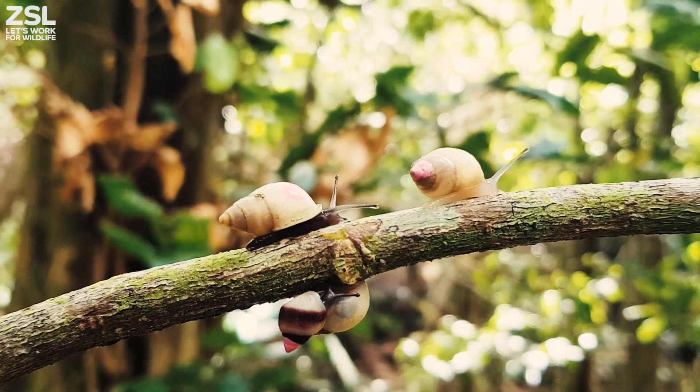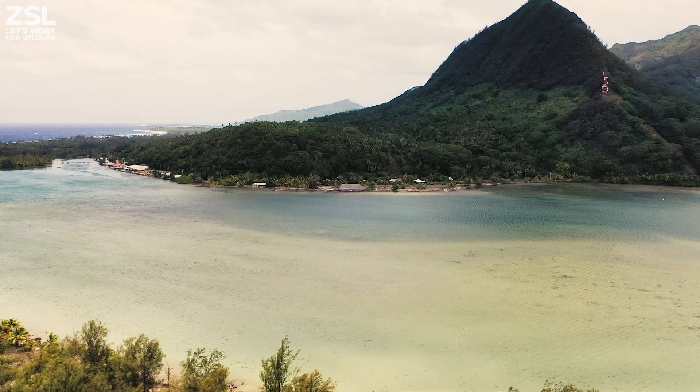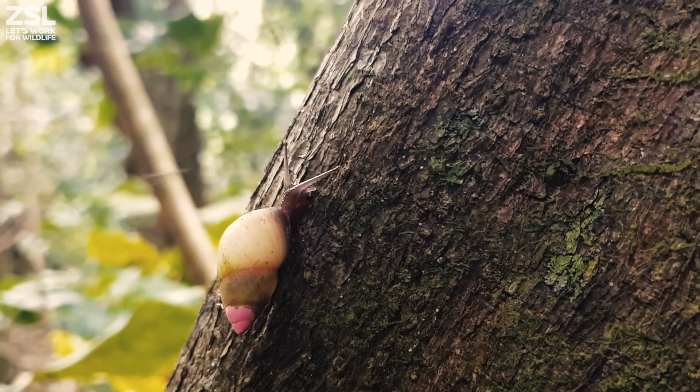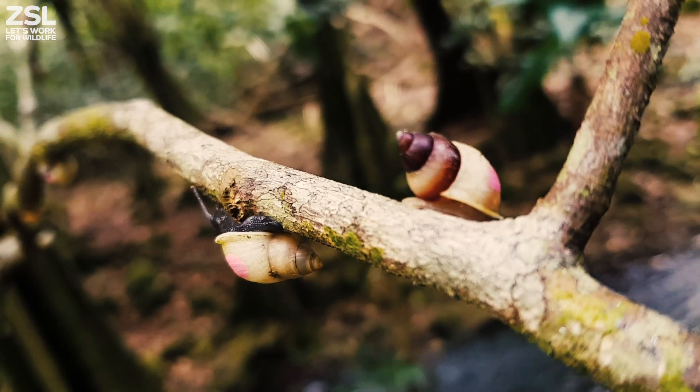Partula snails are a group of snails from the South Pacific, very famous in terms of being part of the Polynesian cultural heritage. They're also a really valuable study species for scientific research into evolutionary genetics, and so for over 100 years they've been a really famous group of snails.